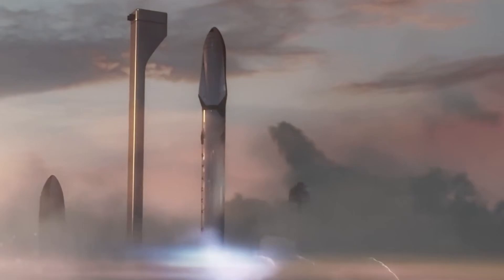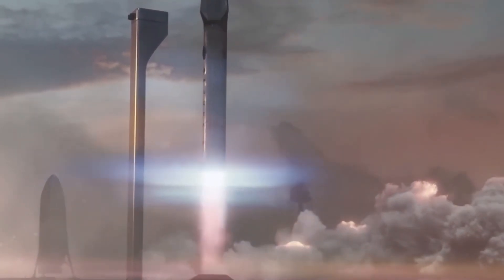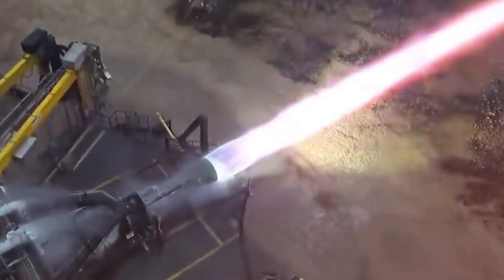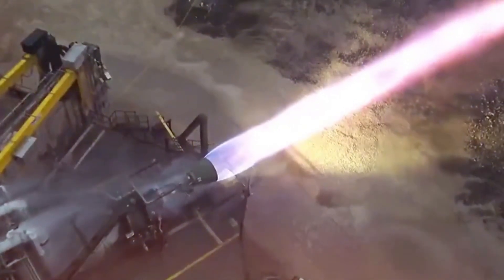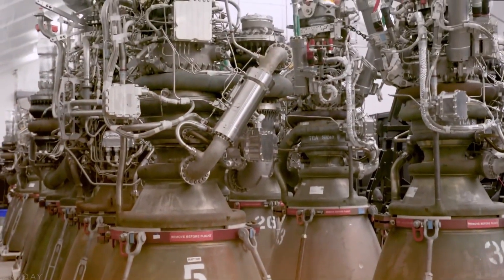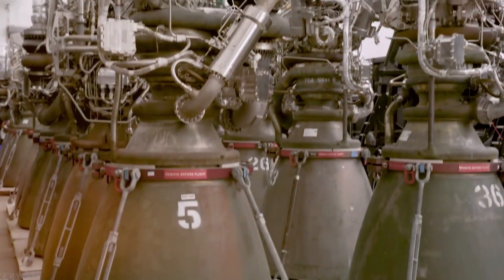As Flight 6 preparations continue, the future takes shape with Ship 33 — the first Block 2 Starship. In a surprising move, SpaceX opted to equip it with Raptor 2 engines instead of the anticipated Raptor 3s. The rapid delivery of six engines within 24 hours, including three vacuum variants, demonstrated the production line's impressive efficiency.